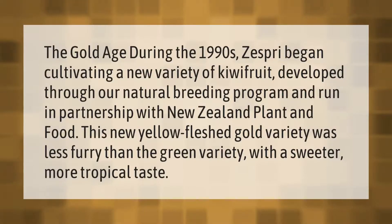During the 1990s, Zespri began cultivating a new variety of kiwi fruit developed through a natural breeding program, run in partnership with New Zealand Plant and Food. This new yellow-fleshed gold variety was less furry than the green variety, with a sweeter, more tropical taste.